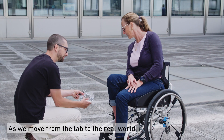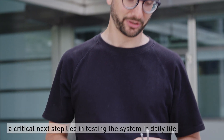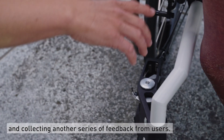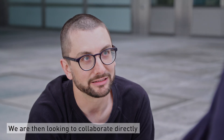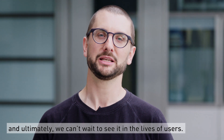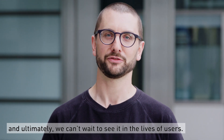As we move from the lab to the real world, a critical next step lies in testing the system in daily life and collecting another series of feedback from users. We're then looking to collaborate directly with industry partners for commercialization, and ultimately, we can't wait to see it in the lives of users.